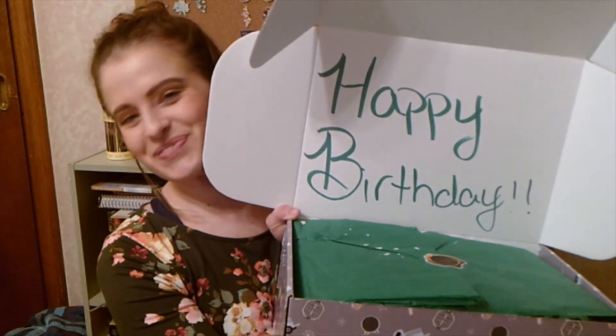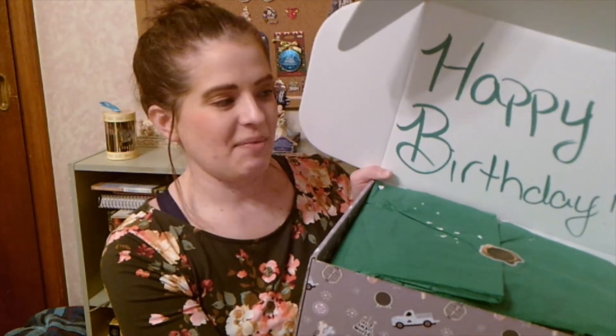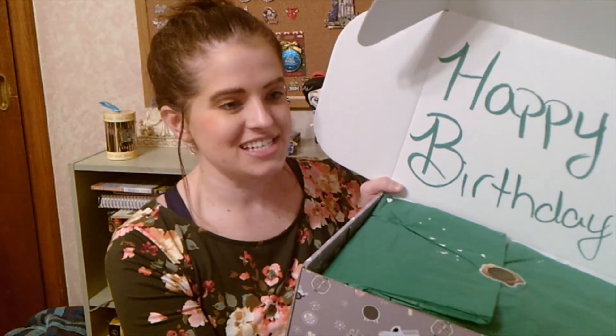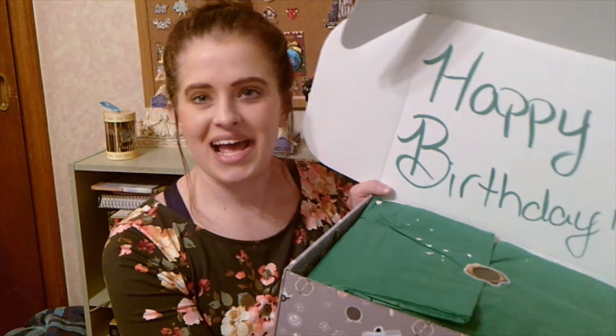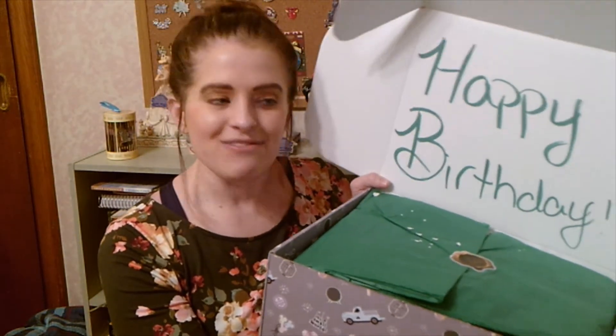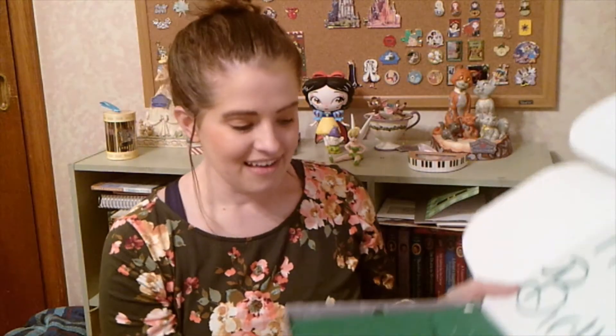People like Kat have just totally blessed me lately. I think about where I was a few years ago and where I am now, and how I have some of the most amazing friends I've never even met who would have the heart to send me something like this. It truly touches my heart. So thank you so much, Kat.